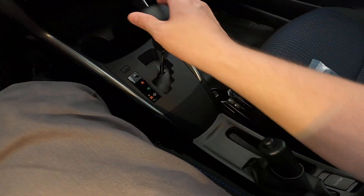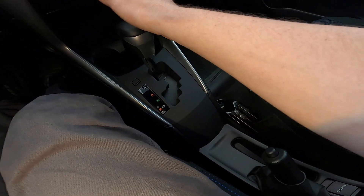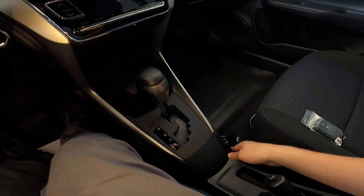We can see the reverse camera, but there is no parking assistance of any kind. Down here we have manual gear shifts — though we are on a CVT transmission that simulates, if I remember correctly, seven speeds.